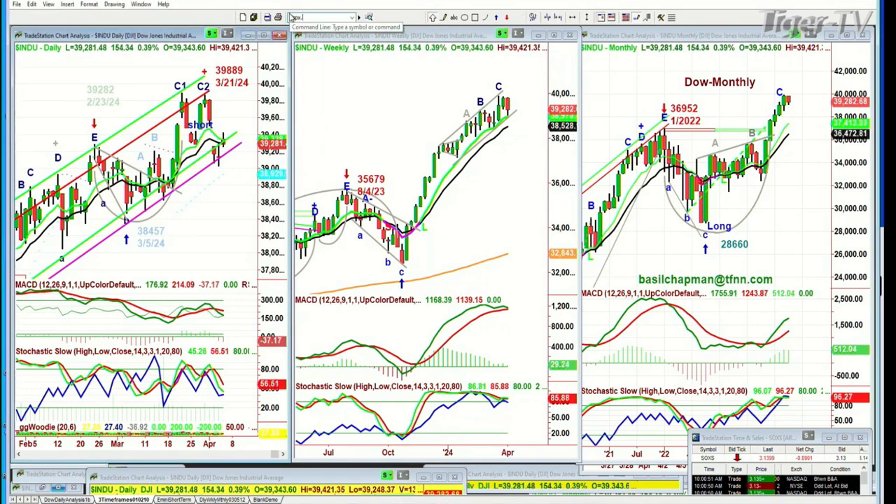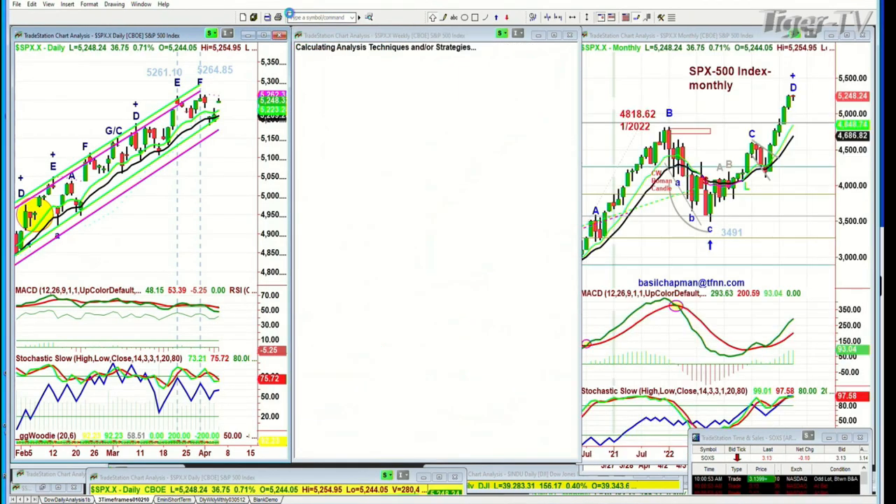The S&P is also up quite nicely. The S&P is up 36 at 5248, under the 5264.85 low of five sessions ago. And the nine period moving average is still way above the 14. What a nice indicator that is.